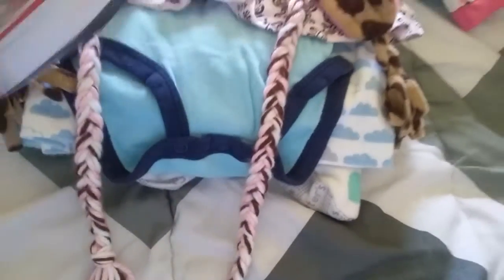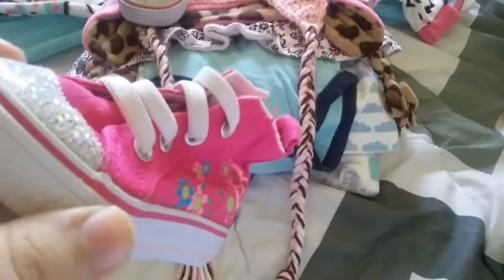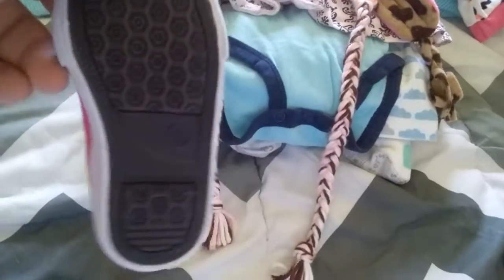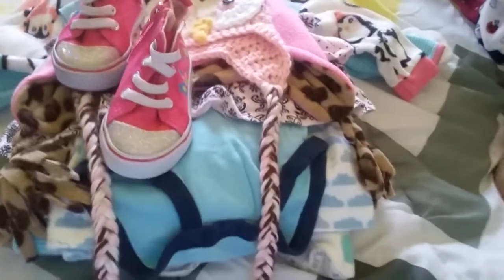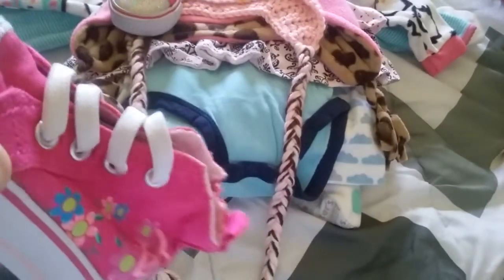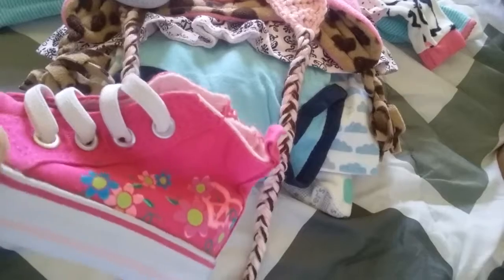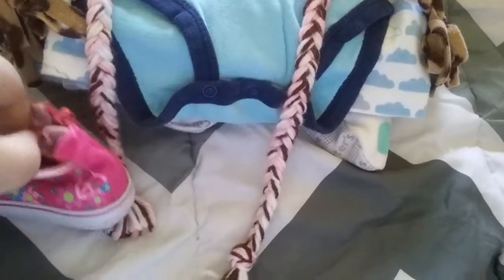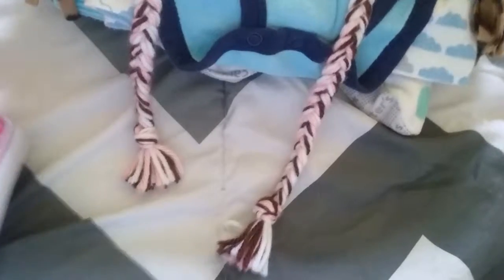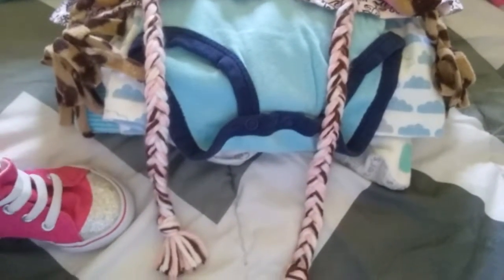I got this pair of shoes for Jada but I tried them on her and they do not fit at all because they're super skinny. So I tried them on Miss Waverly and they fit her kind of, so for now I'll keep them but I might sell them in the future. They are Koala Kids — not Koala Baby but Koala Kids — and they're size 3. They look like little Chuck Taylors, super cute.